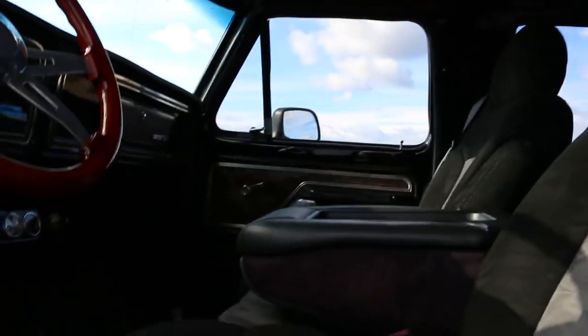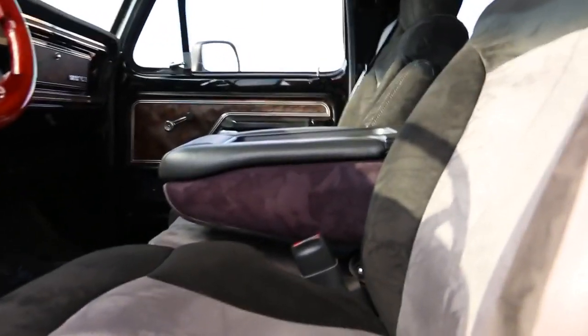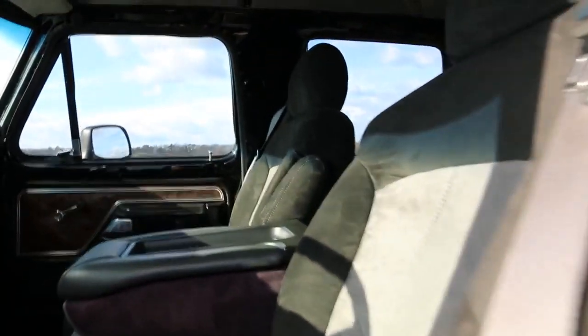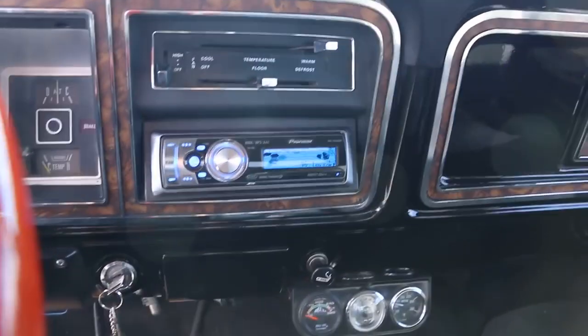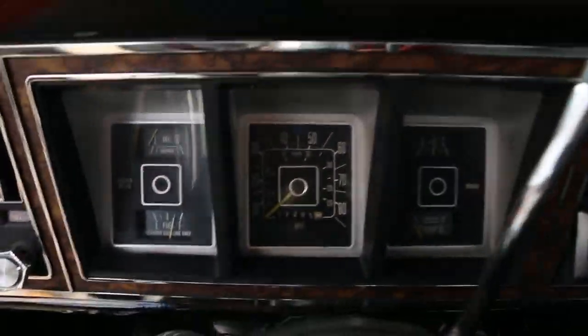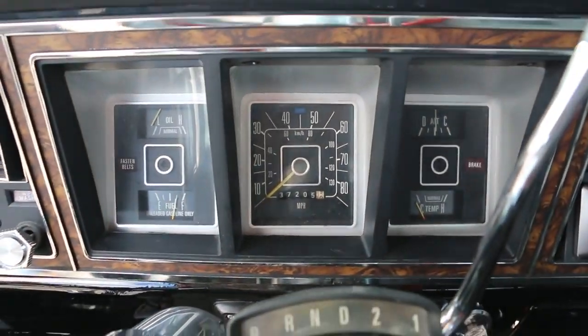Beautiful, beautiful interior. It looks like it's a Denali interior — that's what I was told. Denali interior, refinished in suede. It's got the suede headliner as well, really sets it off. Custom Pioneer stereo. Full gauges. Four-wheel drive and everything works fantastic. Custom billet steering wheel wrapped in wood. Showing 37,205 miles.